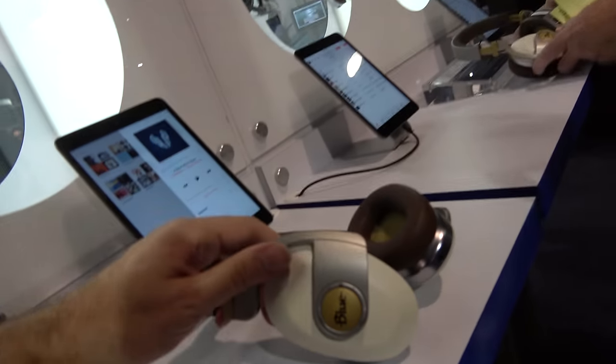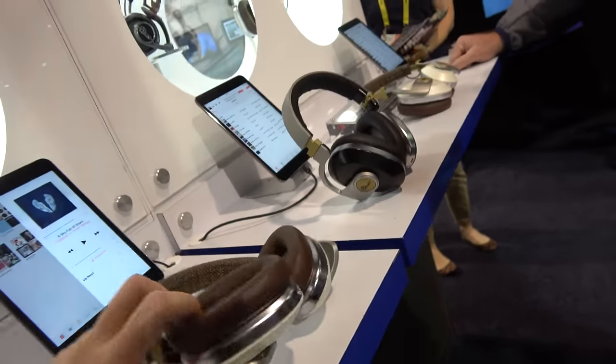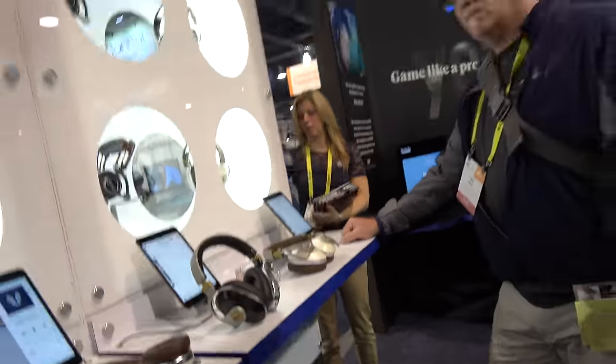So that's basically recording and playing back — Blue specializes in microphones and headphones.